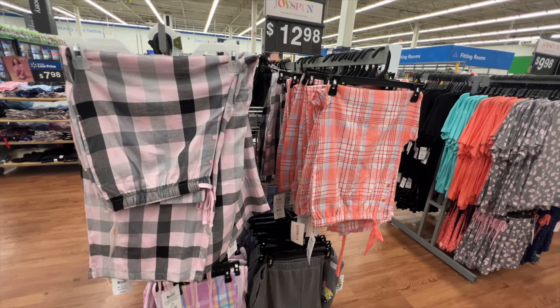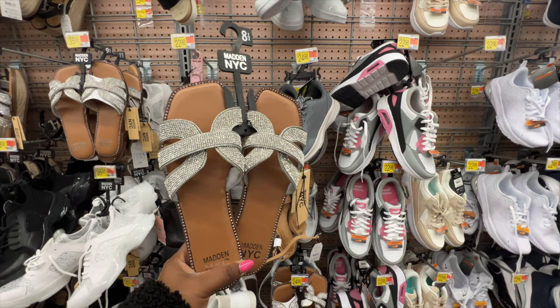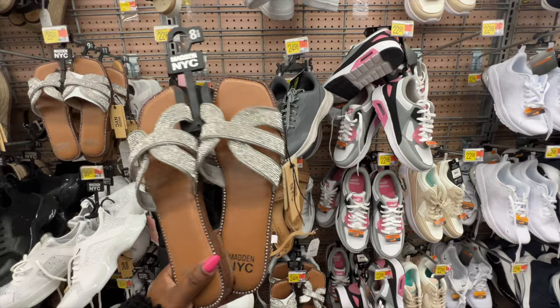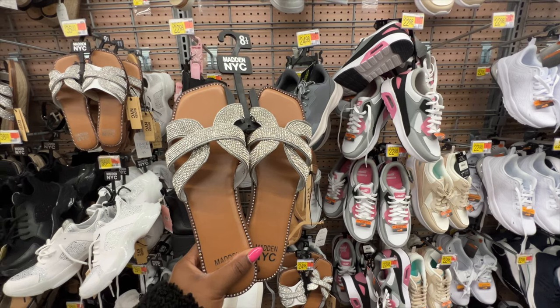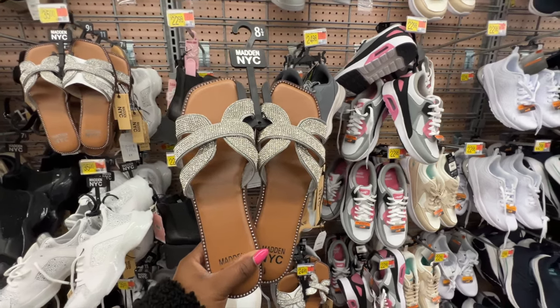These sandals from Madden NYC have rhinestone detail, a square toe, are super padded with soft gripping at the bottom — which I always appreciate. The price is $24. They're available in several different colors online if you don't want the rhinestone version.